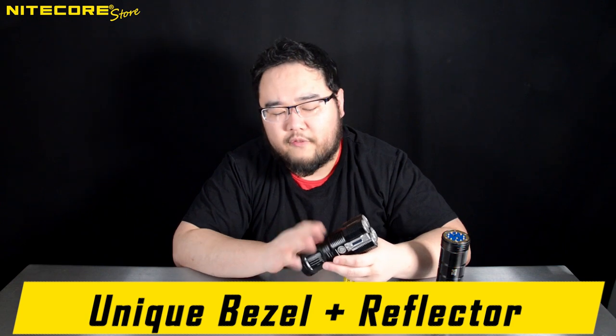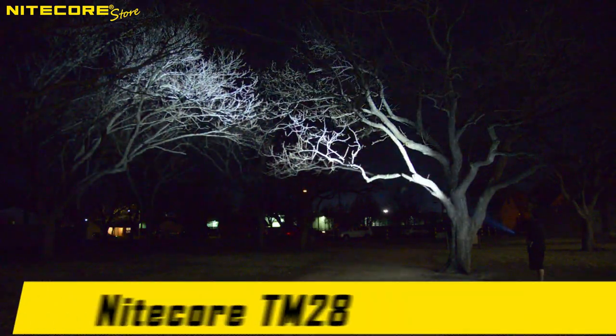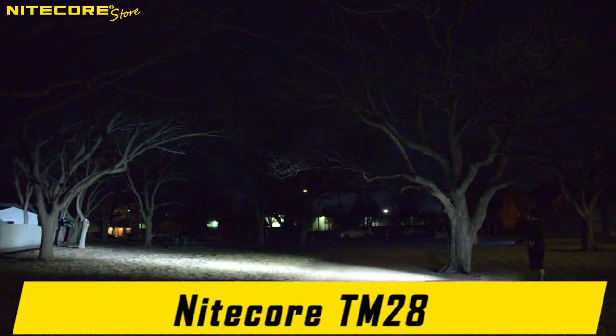Today we will be doing our first ever retrospective product video breakdown of the NICOR TM28, Tiny Monster 28. If you would like to see the original TM28 product video done by my predecessor Tina, that video's link will be in the description below.